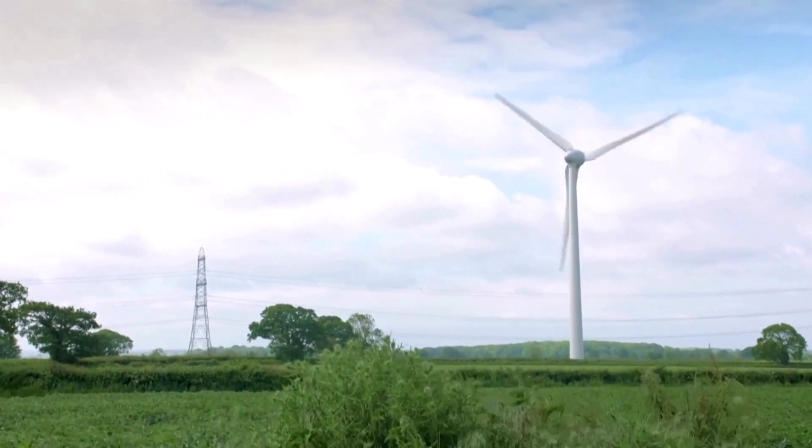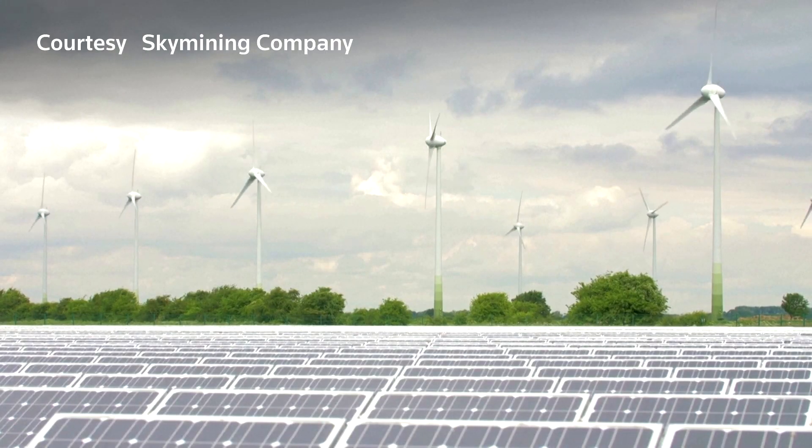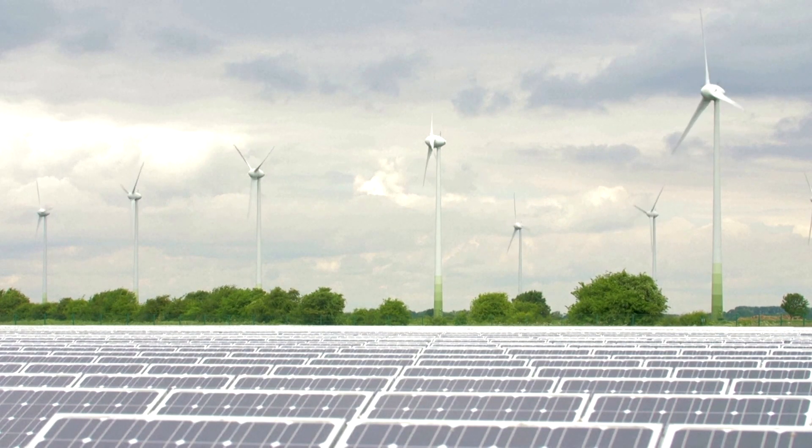Their technology does not even add carbon dioxide to the atmosphere. By using wind and solar energy to capture rainwater, they manage to produce the hydrogen needed to make methane. This creates what they call the world's first truly carbon-negative fuel.